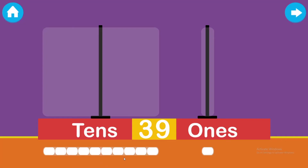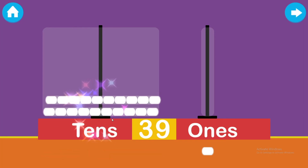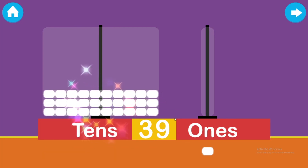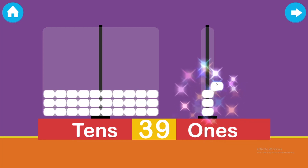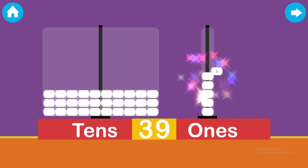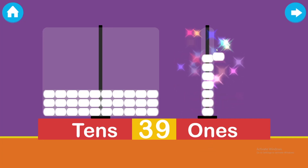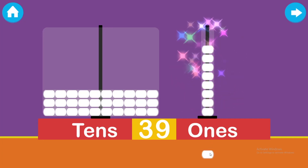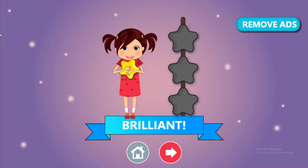Drag the beads to make the given number. Brilliant!